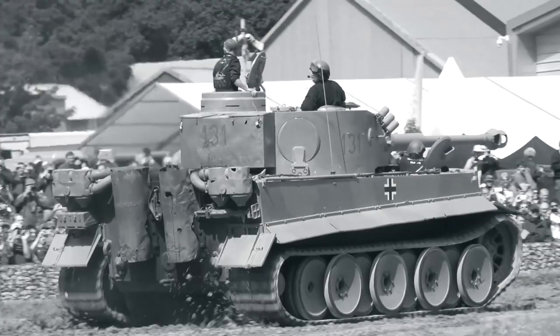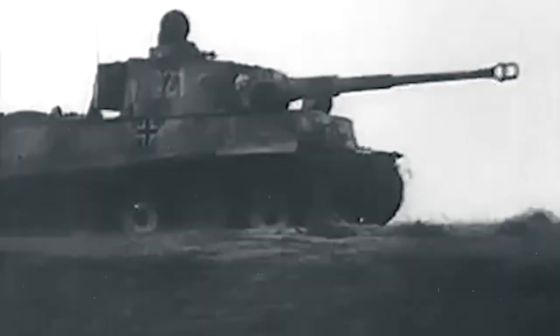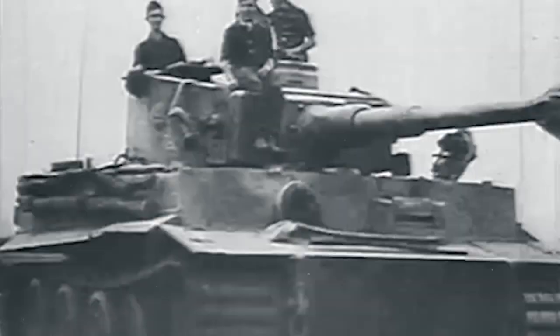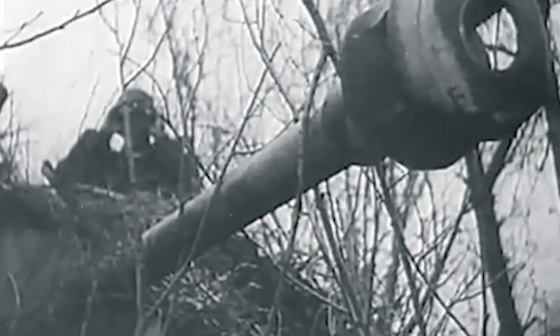In contrast, the Tiger I, developed by Nazi Germany, was a representation of German engineering prowess and their strategic inclination towards offensive firepower. The inception of the Tiger I was marked by Germany's realization of the need for heavily armored tanks capable of breaking through enemy lines with overwhelming firepower. The development phase of the Tiger I was meticulous, with a focus on creating a tank that could dominate the battlefield both in terms of firepower and armor protection, reflecting the aggressive German warfare strategy.